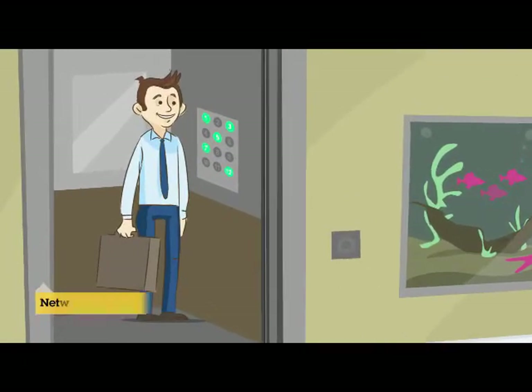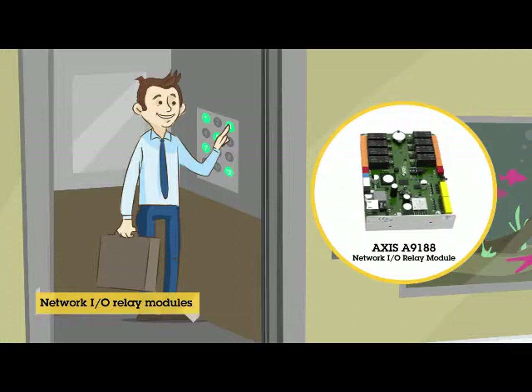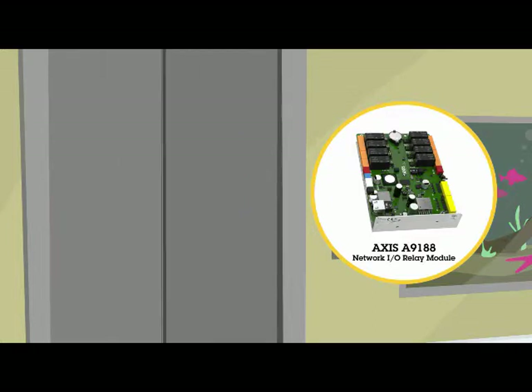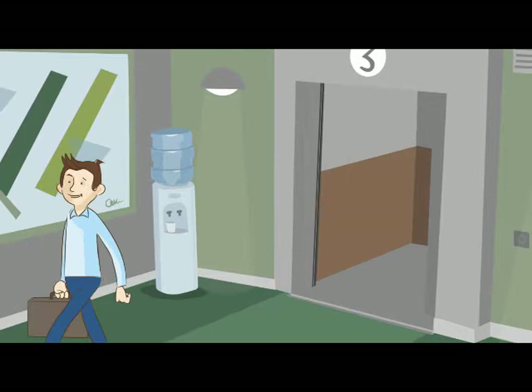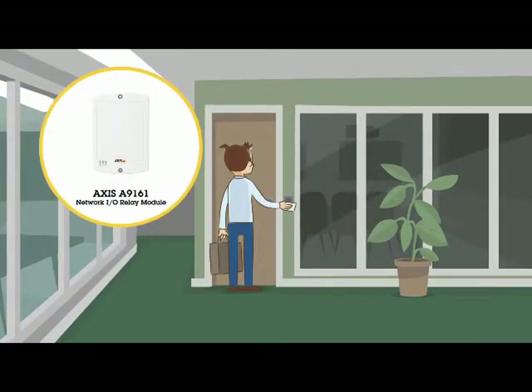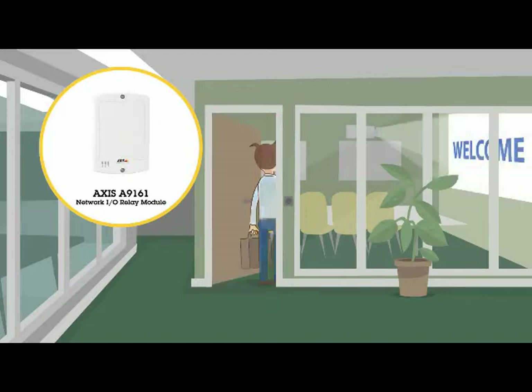Our Network I/O relay modules enhance network security systems and give a higher level of control. AXIS A9188 is particularly useful for integrating with AXIS A1001 in elevator systems for floor access management. AXIS Network I/O relay modules offer endless possibilities when it comes to monitoring and triggering actions in various situations, such as controlling the lights and other electrical hardware in your building.